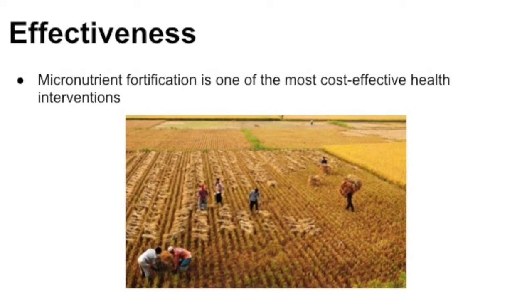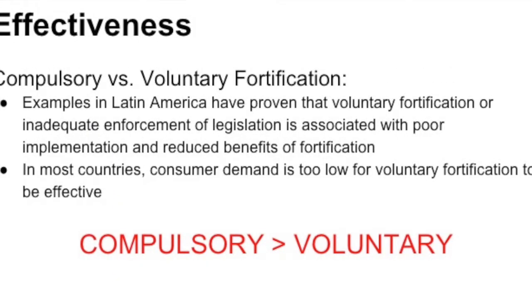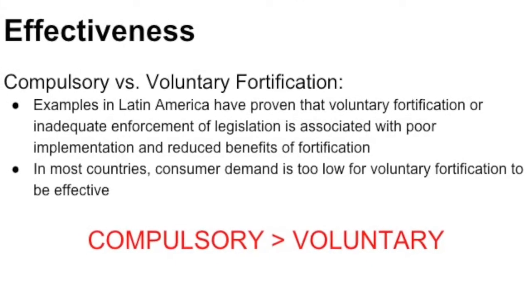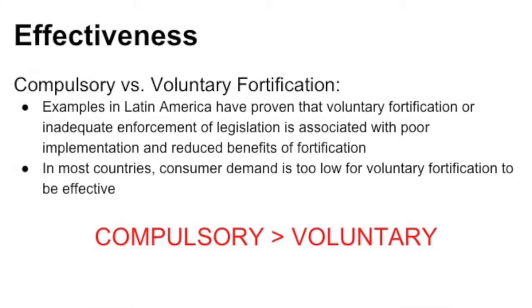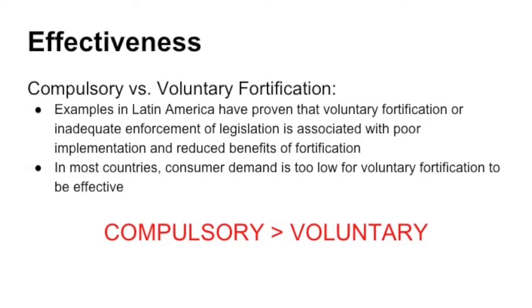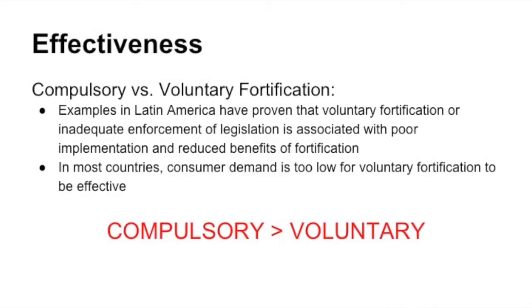Micronutrient fortification is one of the most cost-effective health interventions. Examples in Latin America have proven that voluntary fortification or inadequate enforcement of legislation is associated with poor implementation and reduced benefits of fortification. In most countries, consumer demand is too low for voluntary fortification to be effective. In conclusion, compulsory fortification is more effective than voluntary fortification.